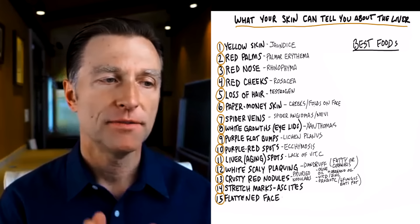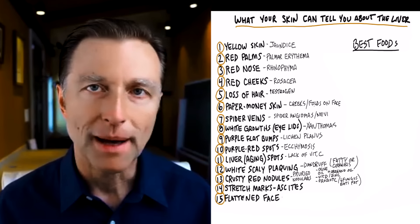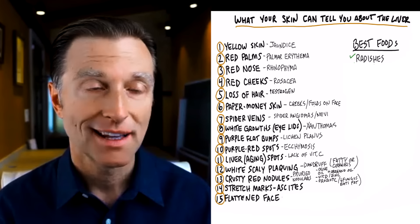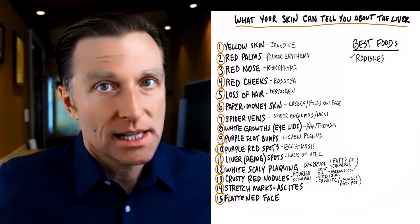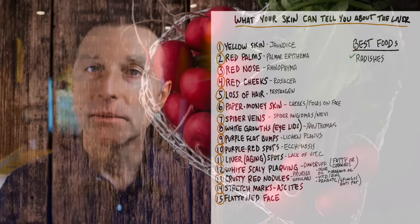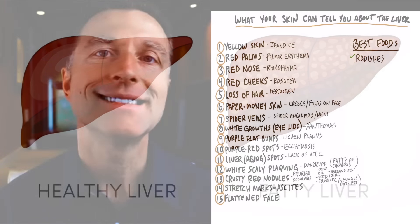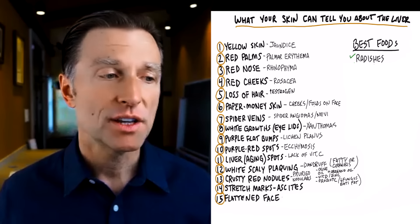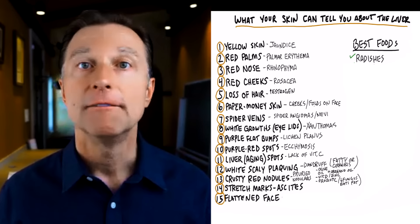Now for the good news — there are foods you can start eating that can improve the liver and help bring it back. One of the best foods you can possibly eat for the liver is radishes. I don't like radishes personally, but I will eat them on a salad. Radishes are amazing for the liver — they're part of the cruciferous family, very bitter, and have properties to help reverse a fatty liver. They trigger certain enzymes that help phase one and phase two detoxification to get rid of poisons, and they increase bile production. Radishes are probably one of the best vegetables for the liver.